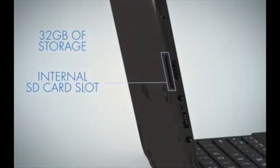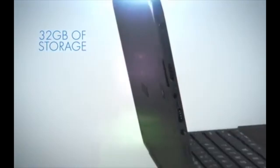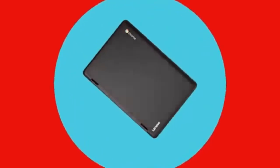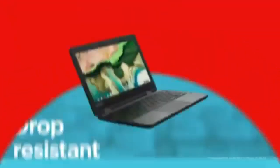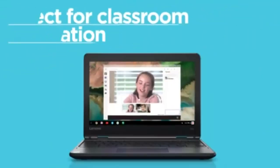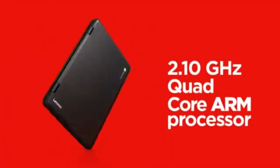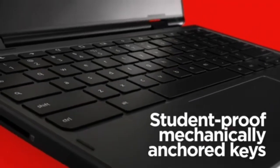Lenovo 300e Convertible, 11.6-inch 2-in-1 touchscreen laptop-tablet. The Lenovo 300e Convertible is a practical and reliable option for users who need a flexible device that performs basic tasks well. Tailored for students, educators, or small business professionals, it comes with an 11.6-inch HD IPS touchscreen that seamlessly flips between laptop and tablet modes. It runs on an Intel Celeron N3450 quad-core processor with 4GB of DDR4 RAM and 64GB of eMMC storage.